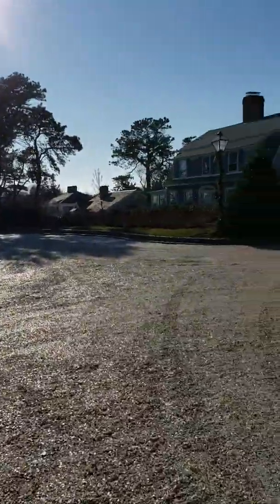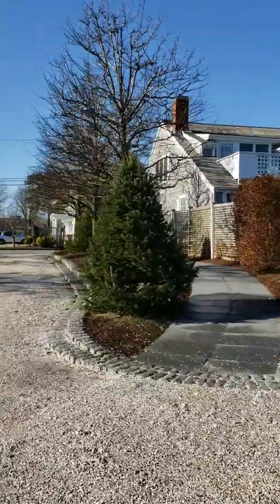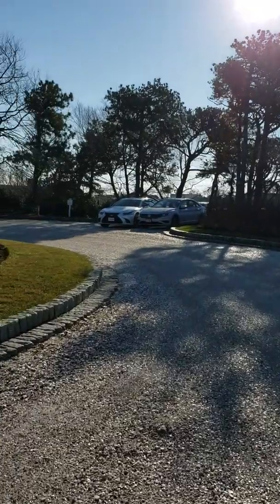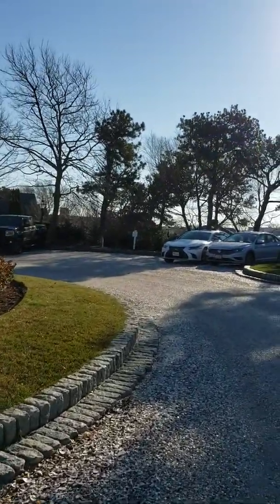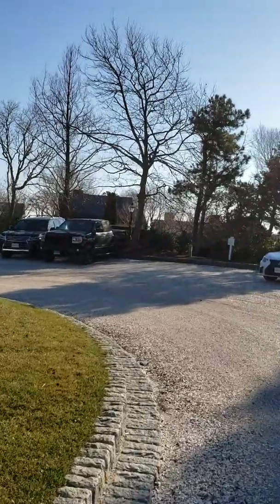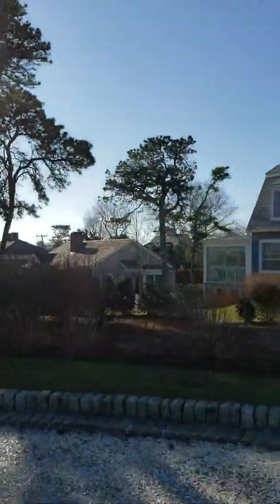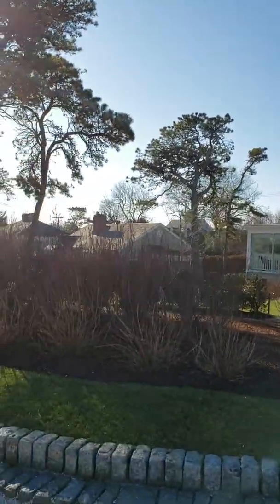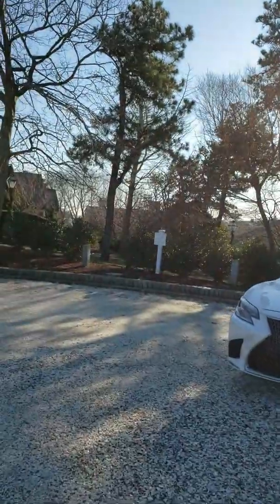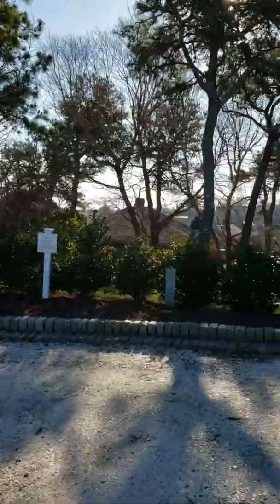More and more cottages scattered everywhere — this way and that way, all over the place. If you ever get a chance, do come to the Chatham Bars Inn. If nothing else, just for the lobster rolls — the food is extraordinary. Each of these cottages are residences for guests. It's really a beautiful, beautiful complex.